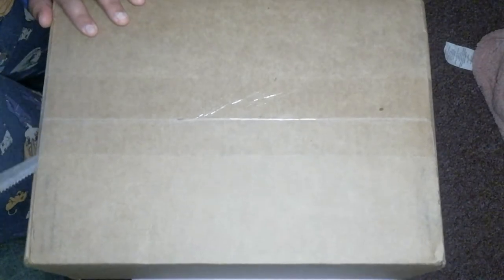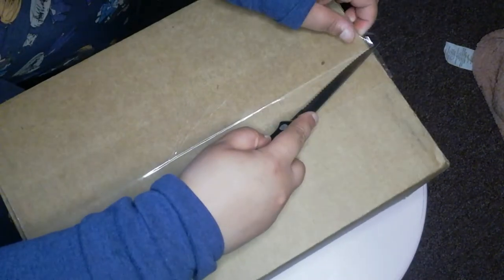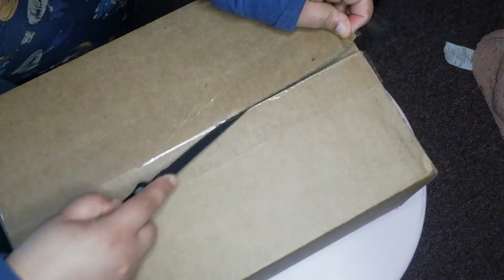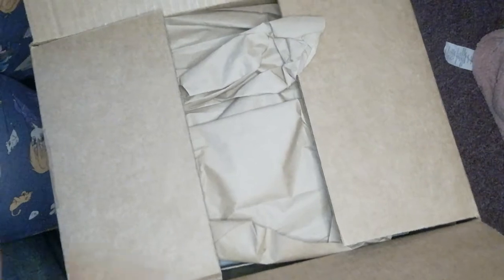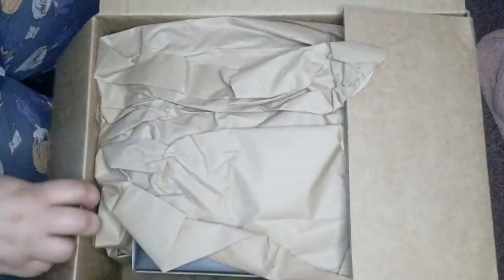First thing first, we have this first package from eBay right here. We're gonna cut into it. I know there should be a couple figures in here, and this will be my first of this kind, so I'm kind of excited to cut it open and share it with you guys. They did a pretty good job of packaging this.